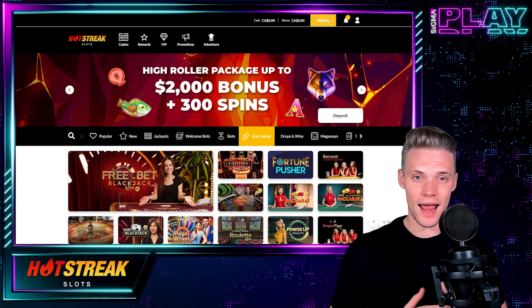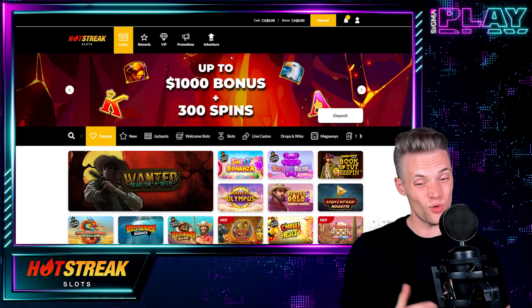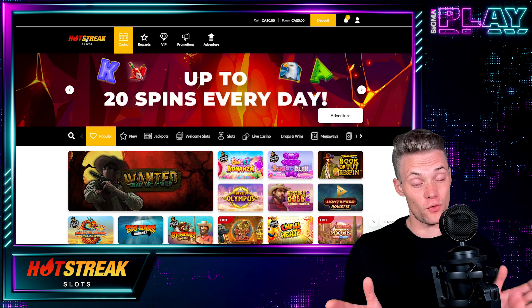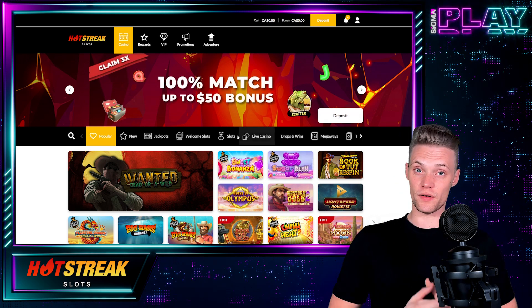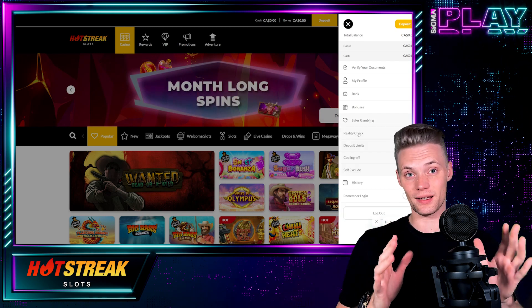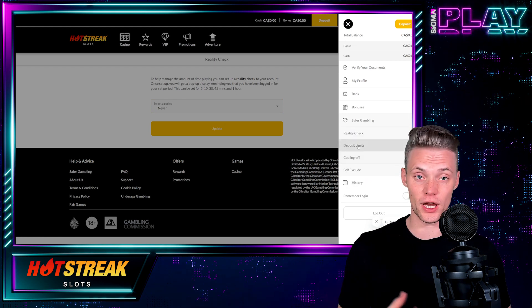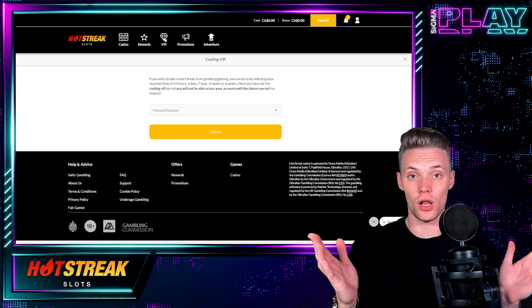So if this is exactly what you've been looking for, let's take a look at the deposit methods available. Unfortunately there are not many — Interac, Visa, and Mastercard. And as always, before depositing, remember to choose your bonus. Hot Streak Casino also makes sure that the gambling space is as safe as possible. On this note, they do have tools for this purpose like Reality Check, Deposit Limits, Cooling Off, and Self Exclusion.